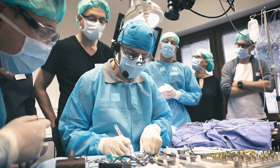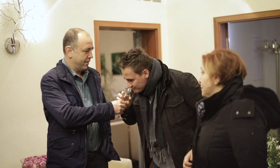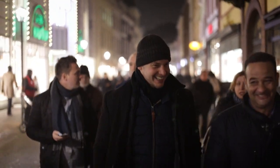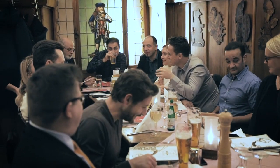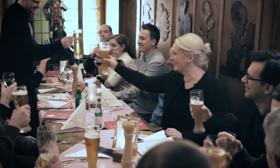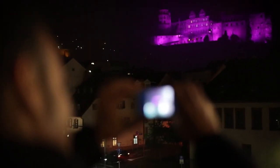Going from the theoretical part into the practical, in the evening we had a beautiful dinner with very delicious schnitzel and potato salad. It was a great group, and afterwards we had the chance to have a guided tour of the beautiful old bridge and to see the very famous castle of Heidelberg.